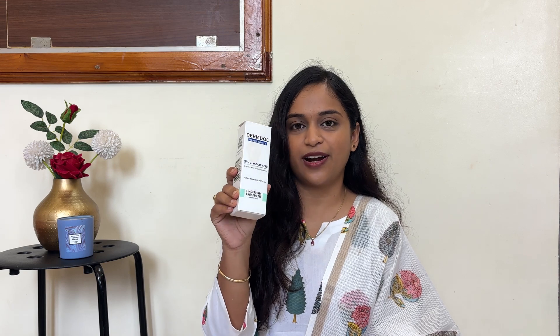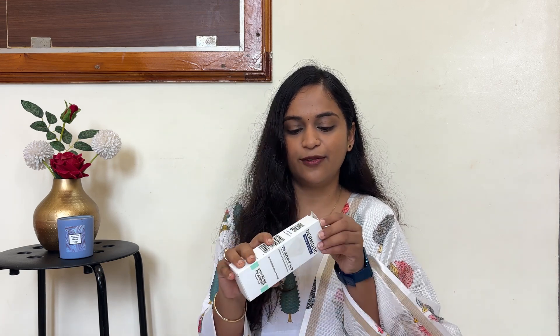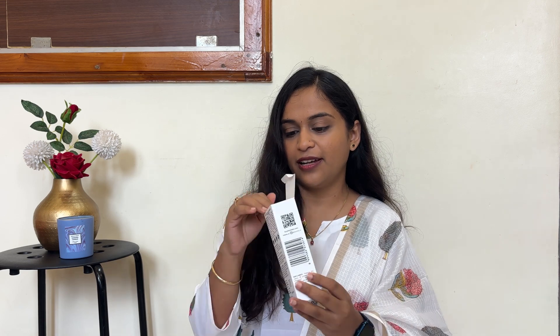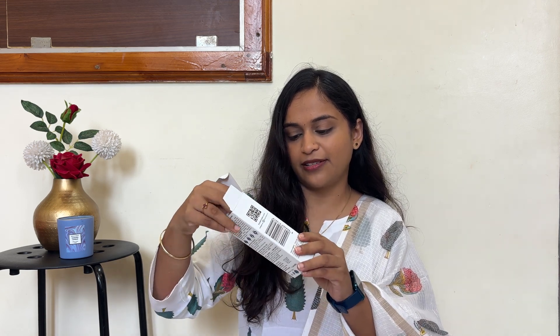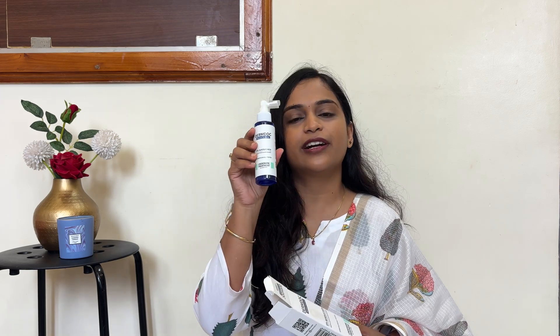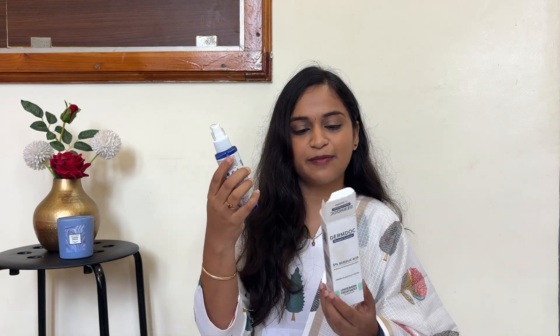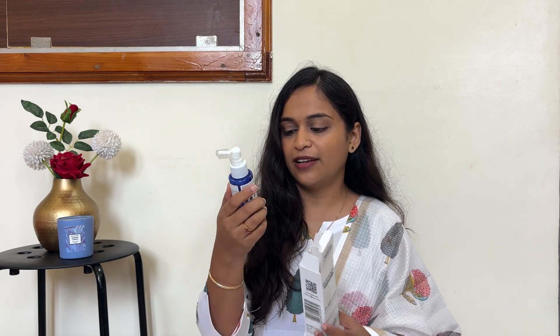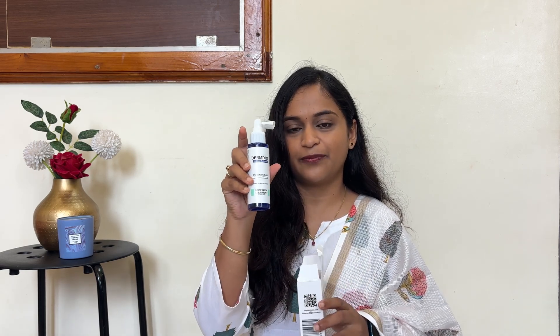The next product is the Derm Doc Under Arm Treatment. It is a spray bottle with 5% glycolic acid. It claims to brighten skin and treat discoloration. I purchased this — it is by the brand Purple. You can check the link in the description below and try this one. That's all about skincare.